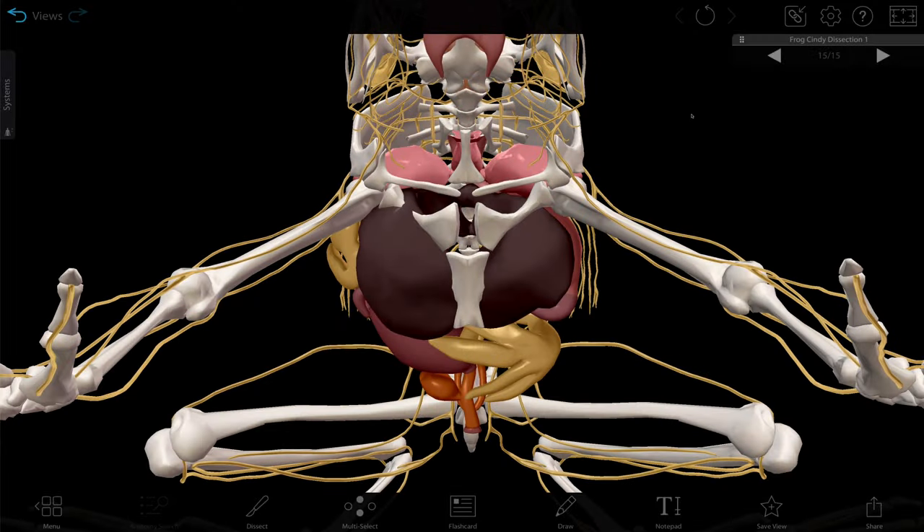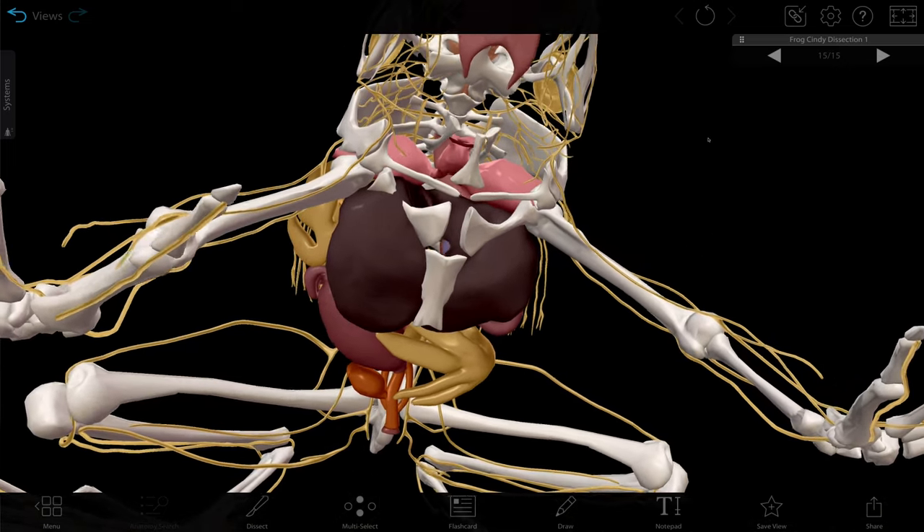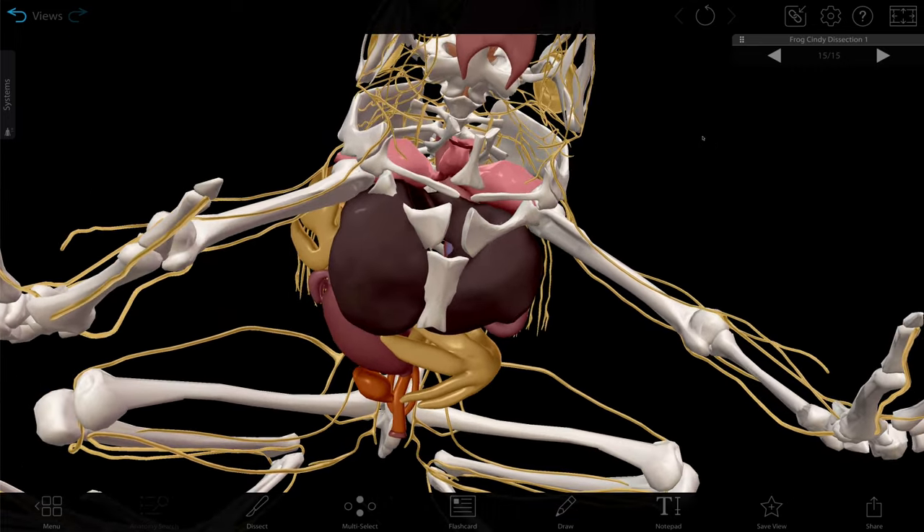Frogs also have no ribs. This isn't because they're afraid of becoming barbecue — it's because they use a different method of breathing where they swallow air and then push it out. This is different from our suction pump breathing, where we make the chest cavity bigger to suck air in. While this isn't the most efficient way to breathe, it is efficient for sound production. But remember that frogs don't have to rely on just their lungs — they can also breathe using their skin.